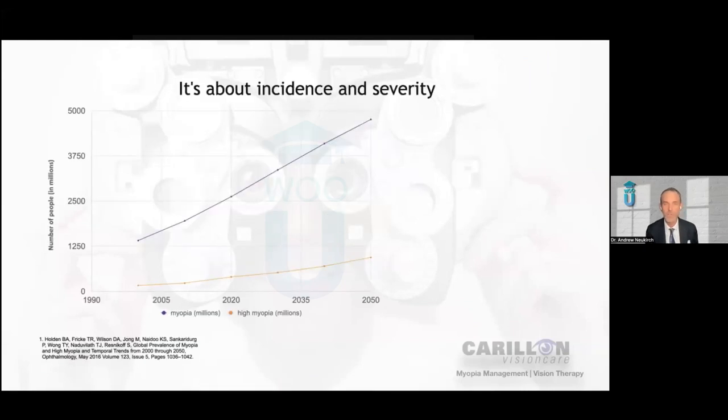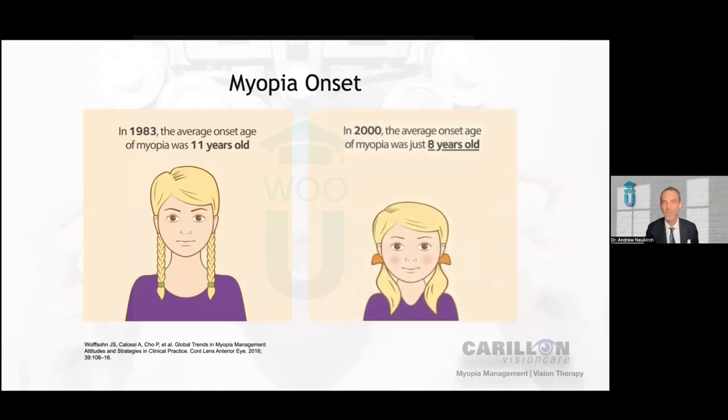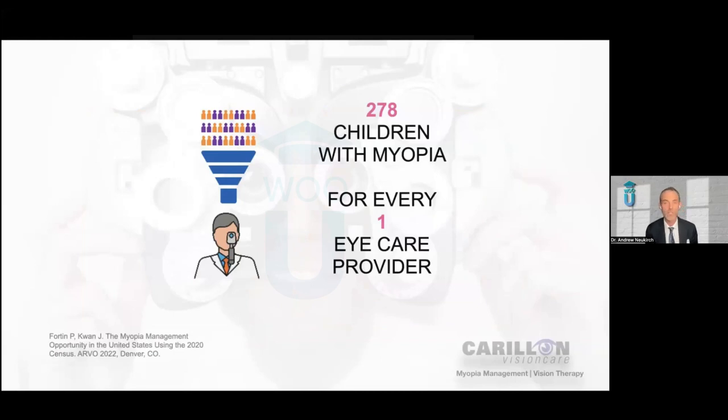It's all about opportunity. We all know that myopia is getting worse — the rate of myopia in the United States and worldwide is increasing at an increasing rate. In 1983, around the year I was born, the average onset of myopia was around 11 years old. Less than a generation later — just 17 years later — the average onset of myopia was just eight years old, and these are the kids before iPhones and iPads. There are 278 children with myopia for every single eye care provider in the United States, meaning on average there are 278 children with myopia likely coming through your doors on an annual basis.